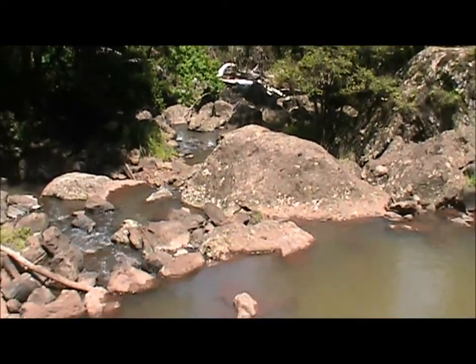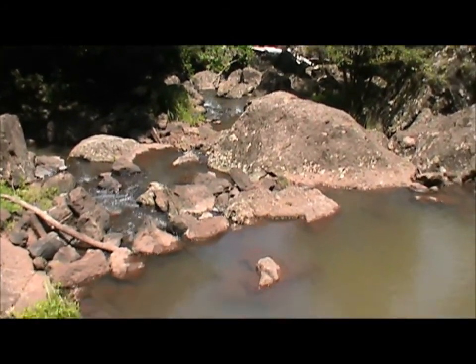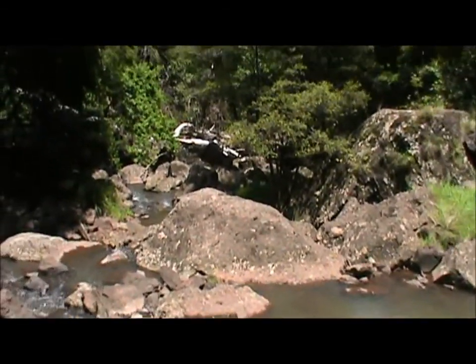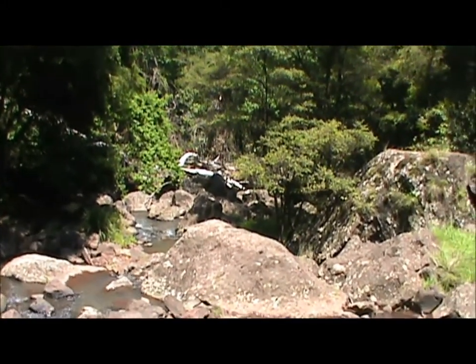I've got to tell you that mist coming off that waterfall — very cool and refreshing. Great stuff. That's a lookout at the top of the ravine. Quite a fair way up.